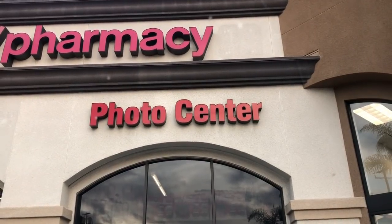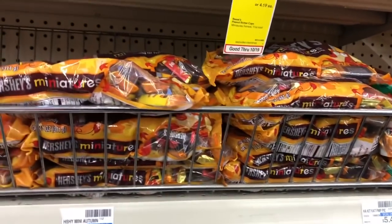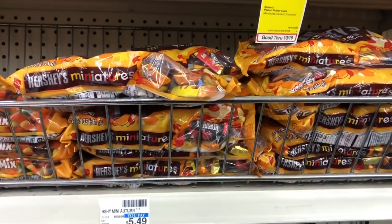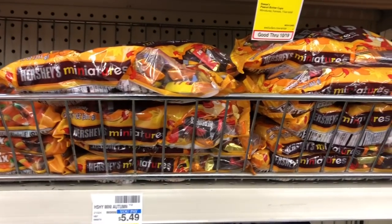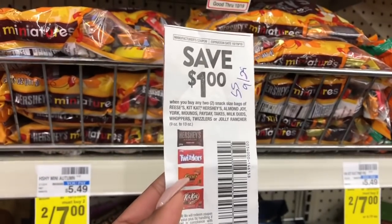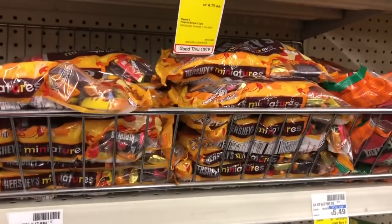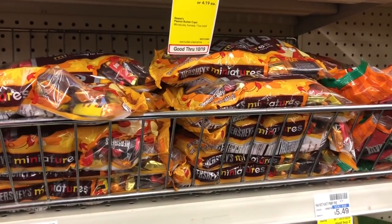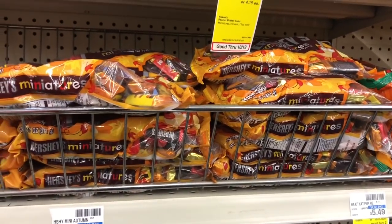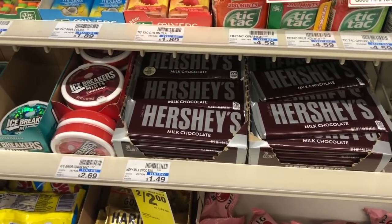The first sale is on Hershey's Miniatures, Kisses, and Harvest — five for fifteen dollars. When you buy five, you get a five dollar Extra Care Buck. Pick up five bags and use two of the one dollar off one coupon from Smart Source 9/29. After coupons you'd pay twelve dollars, but get back five dollars in Extra Care Bucks, making your final cost seven dollars or a dollar sixteen each. Check your CRTs to stack and lower your cost further.